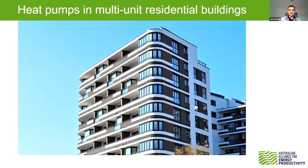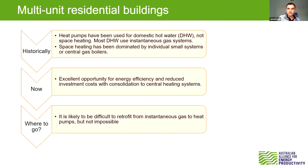The first topic we're going through is commercial or multi-residential buildings. This is quite a tough retrofit business, but we certainly see lots of momentum happening for new builds heading towards heat pumps for space heating and domestic hot water. The existing stock, particularly in Victoria, is dominated by instant gas, which makes retrofit difficult, but there are still lots of opportunities out there — especially when centralizing the heating system, where energy efficiencies can be gained.